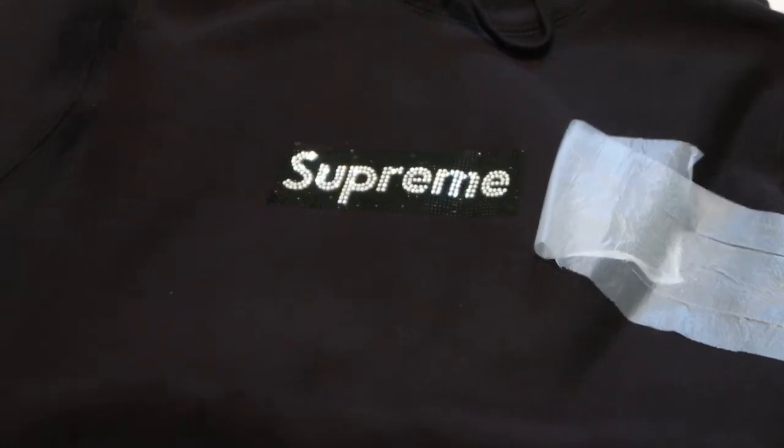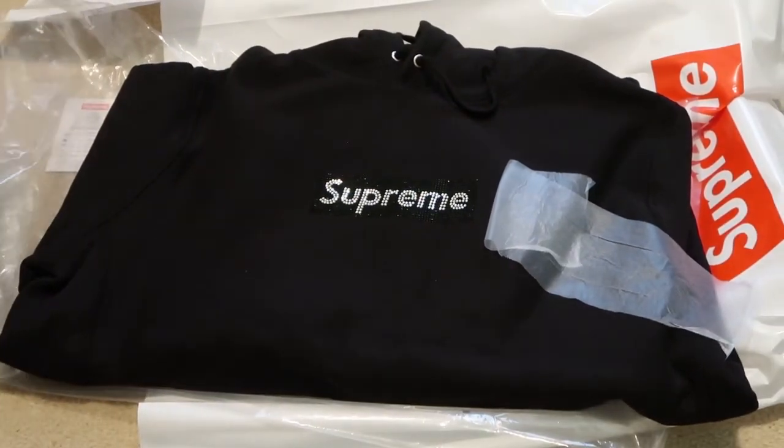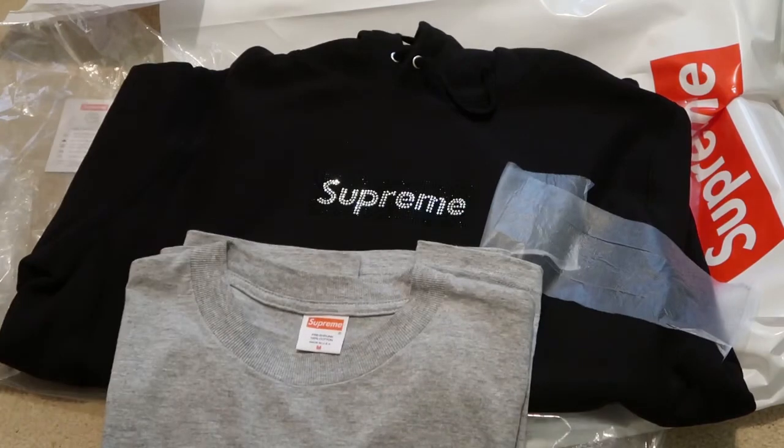And the JFK tee as well. Super excited for the newest pickups. Give a comment, let me know what you guys think, subscribe, and I'll see you guys in my next video. I'm out, peace.